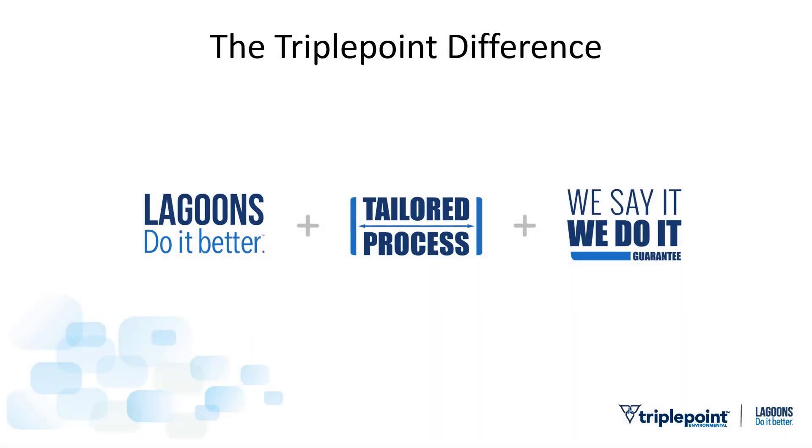The Triple Point difference is something I want to address. First and foremost, Triple Point is a lagoon services company — lagoons are all we do, and that's wrapped up in our first motto: lagoons do it better. We believe lagoons are a technology that will remain important with modern permit limits, and are a very cost-effective way for small towns and industrial plants to treat wastewater. Our second unique is a tailored process — we treat every lagoon system as a blank slate and work with you, whether owner or engineer, to find a solution that fits your budget.